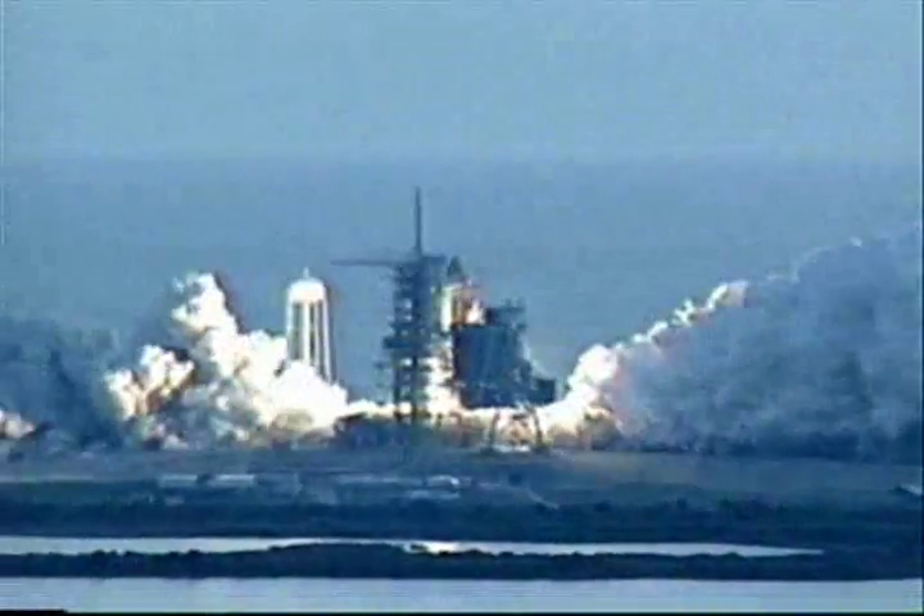Booster ignition and liftoff of Discovery, on a bold new era of spaceflight between the United States and Russia.